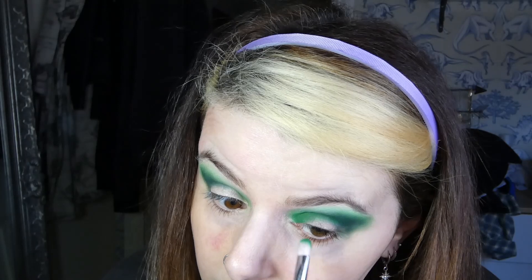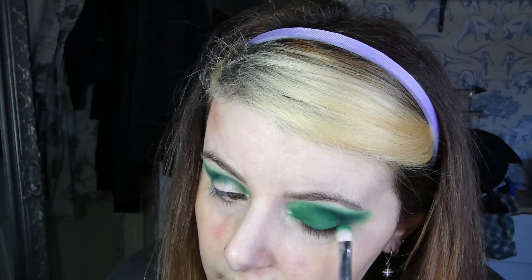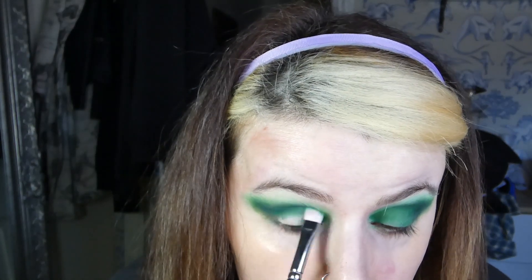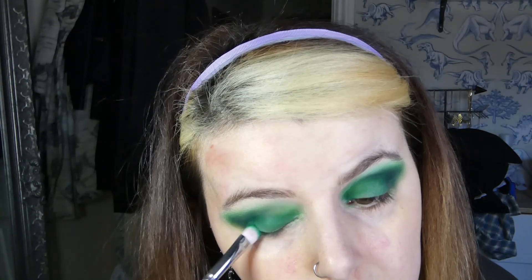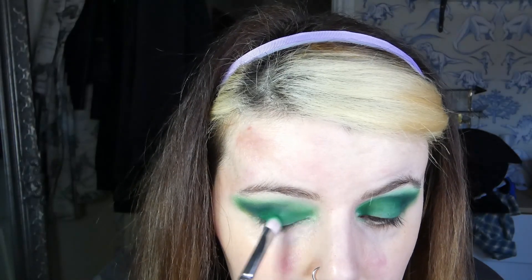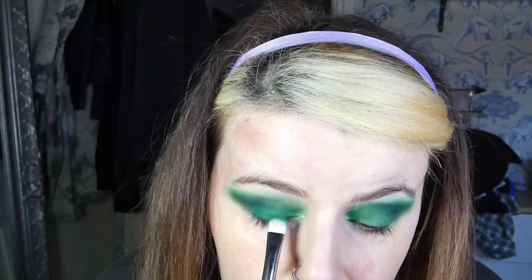Packing this all over the lid. Now that is a beautiful green — it's such a proper true green, but not dead dark, if that makes any sense.